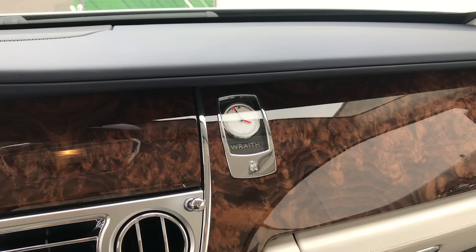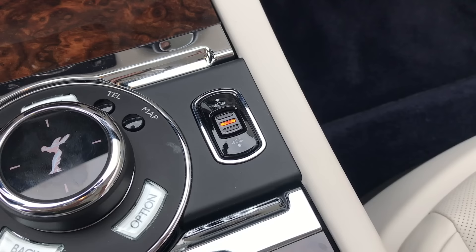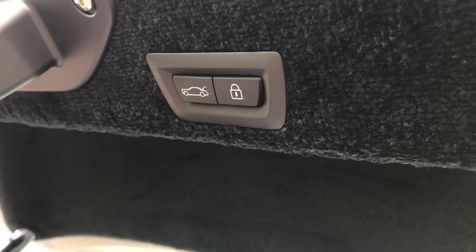Such small luxury touches are all over the Wraith. There's a gorgeous clock on the dashboard that says 'Wraith' and includes the Rolls-Royce logo. The suspension height adjuster button includes an image of not just any car but little Wraiths. Same story with the trunk closer button — there's an image of the Wraith with its trunk open, and you push it and the trunk closes so you don't have to bother.